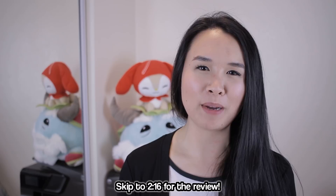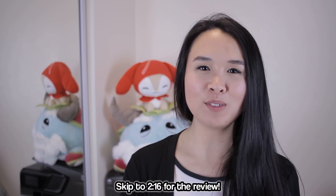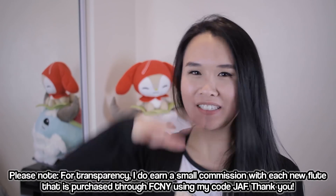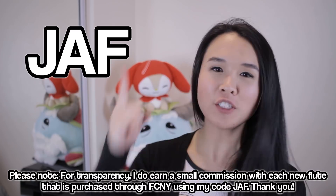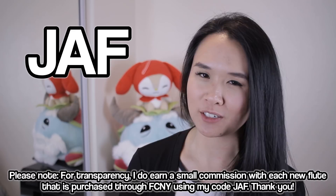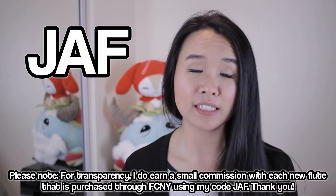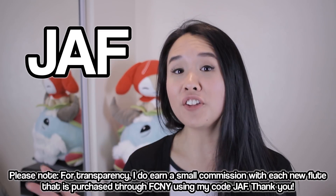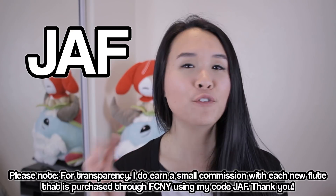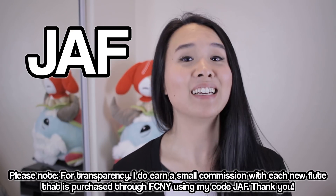If you guys already know this part about my JAF code, you can skip to when the review actually starts. But for those of you who don't know, I do have a code for you guys — JAF. The first perk is free domestic shipping on your new flute. The second perk is an extended 10-day trial instead of the usual seven days. The third perk is an extended 18-month warranty, and the fourth perk is that you can take up to three instruments out on trial at a time.